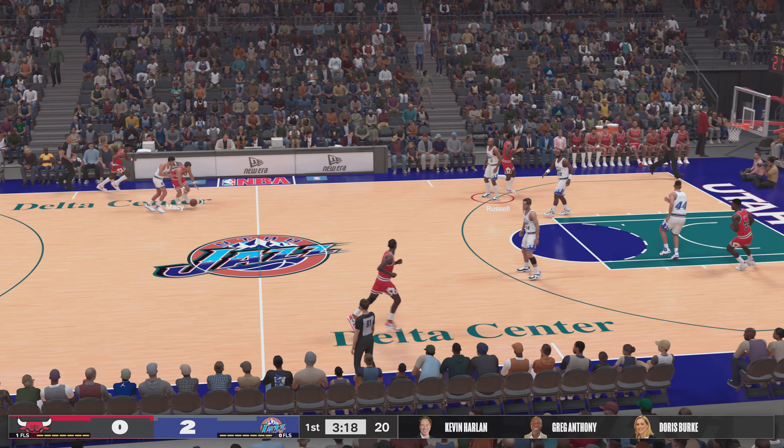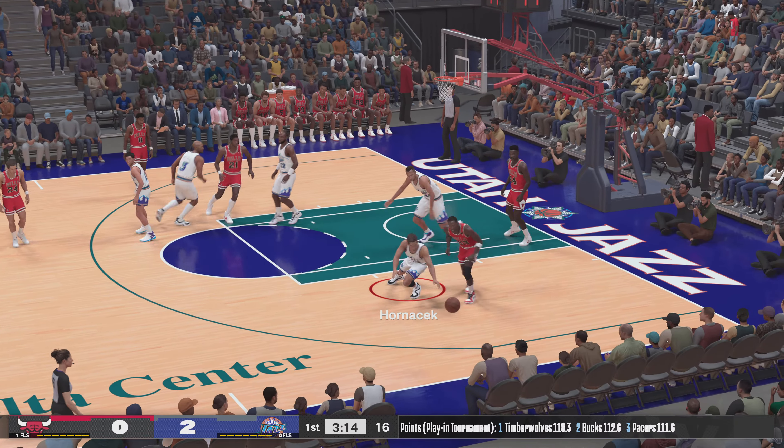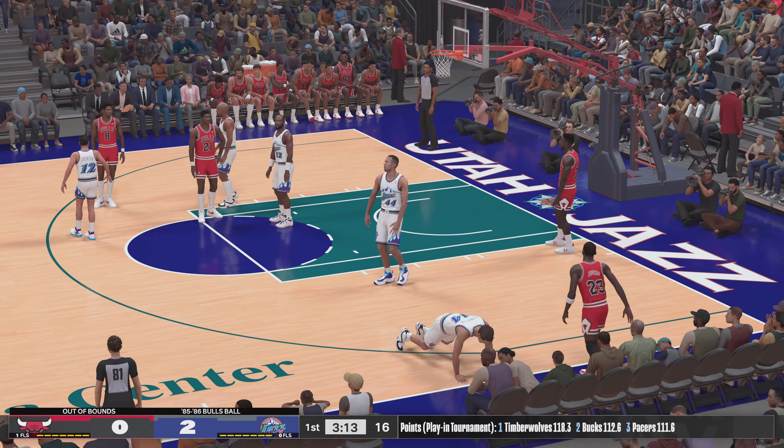Macy with it. Right side — Jordan. Out of bounds. Bulls ball as Chicago keeps possession.